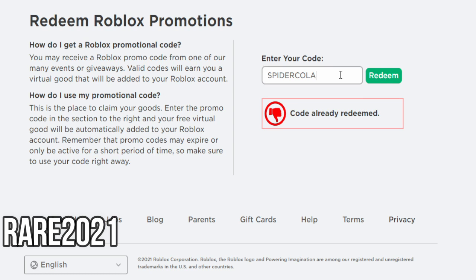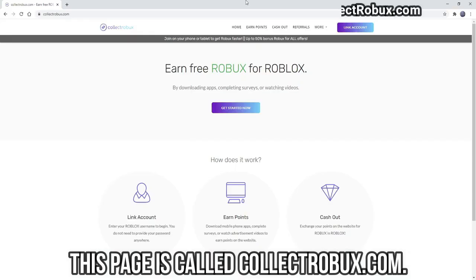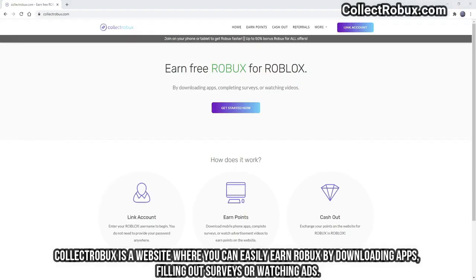Promo code we will enter now: RARE2021. But this code is used on a different page. On this page that I will show you now, you can easily earn hundreds of Robux within minutes, and with the Robux you earn, you can buy any item you want in the game. This page is called collectrobux.com. Collectrobux is a website where you can easily earn Robux by downloading apps, filling out surveys, or watching ads.